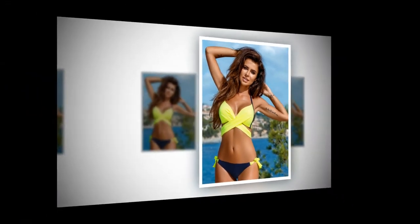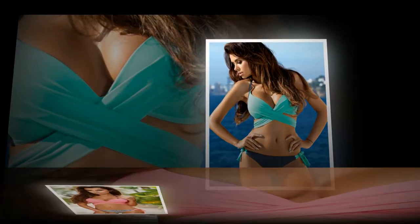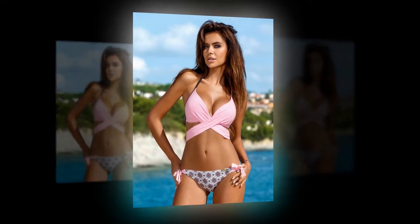Waist: low waist. Model number: BK741. Material: 82% nylon plus 18% spandex. Size: S, M, L. Waist: low waist.